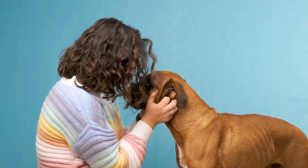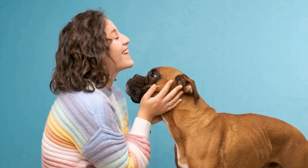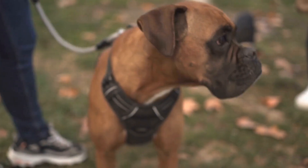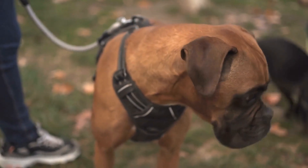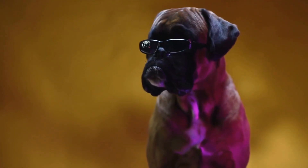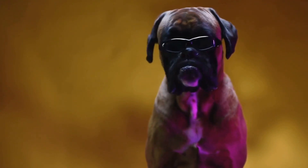In conclusion, traveling with your boxer requires proper preparation and organization. By packing these essential items, you can ensure the comfort, safety, and well-being of your beloved pet during the journey. Remember to also check the specific travel regulations and requirements of your destination to avoid any inconveniences.